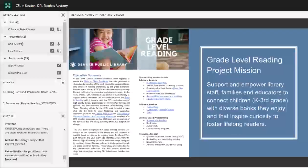We had a very large and ambiguous charge at first in our work plan — we were charged to determine ways to support grade-level reading. This is a huge idea; it was a little daunting. What would the role of the library be? What would the role of the children's library in particular be? How would we communicate with all of our branches? We came up with a mission statement and a work plan, which distills down to: support and empower library staff, families, and educators to connect children in kindergarten through third grade with diverse books they enjoy and that inspire curiosity to foster lifelong readers.